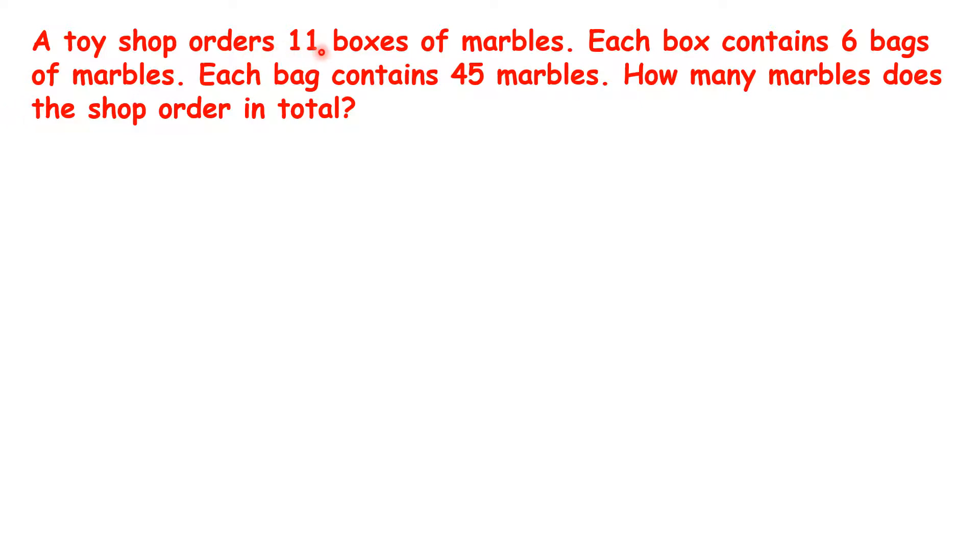So there are 11 boxes with 6 bags in each. So if we work out 11 times 6, that means we have 66 bags of marbles altogether.